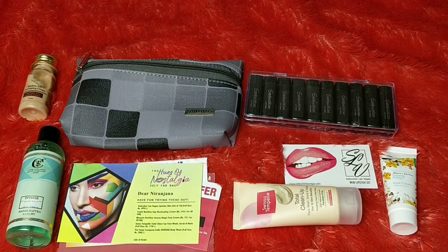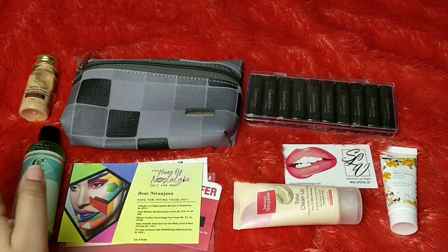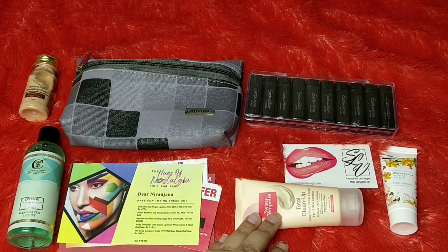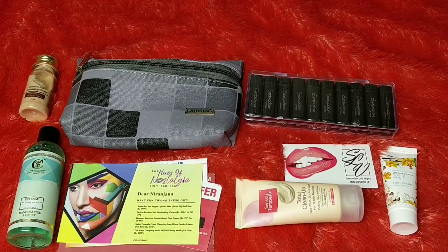That's everything we received in the Fab Bag Hues of Nostalgia bag. We have received both the body wash and the lipsticks before, so if you're a regular subscriber you'll already have the lipsticks. But if you're a first-timer willing to try Fab Bag, I think you can give it a shot — there's something for makeup, body care, and a multi-purpose product from a brand I'd like to try. Overall, at 599 rupees I think the deal is pretty good. Let me know if you've used any of these products — I'd love to know your opinion. Until then, take care, bye!